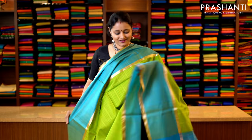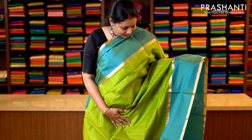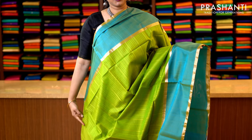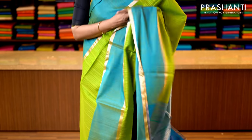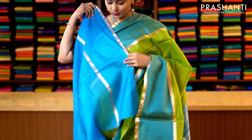A very pretty colour combination — parrot green and blue with beautiful borders in contrast to the body colour and piping zari running along both sides of the saree. The middle portion of the saree has got self embossed vertical lines running throughout the saree. That's the pallu in blue and this has got a contrast blue blouse. Priced at 3950.